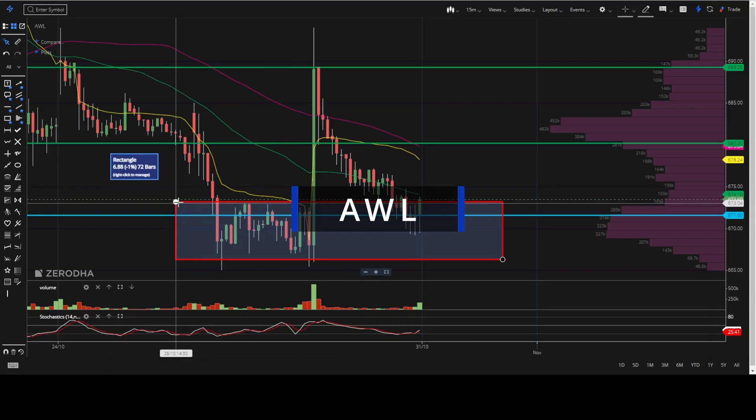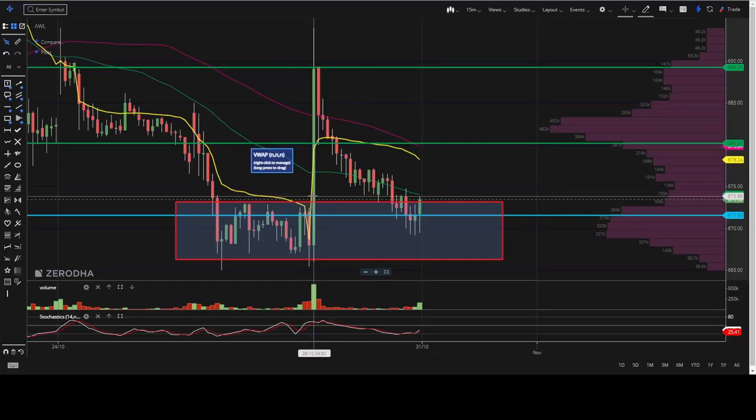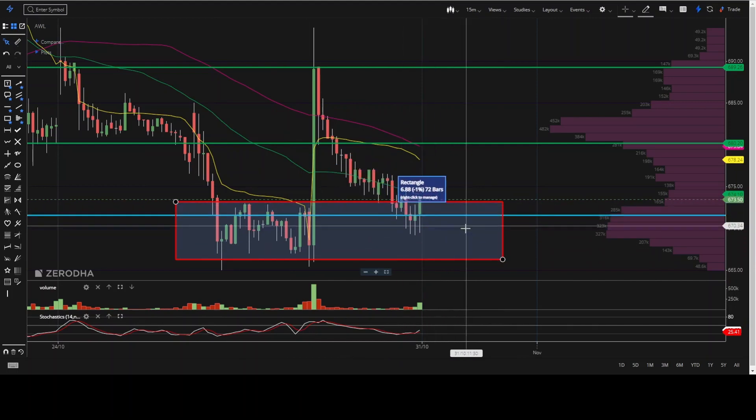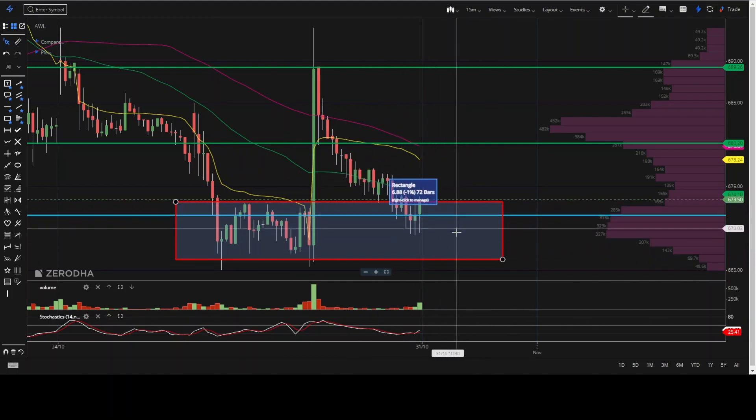Now the third stock is AWL — Adani Wilmar. In this stock, a breakout was given in the morning session today, but it could not sustain and has fallen back down to the support level — a very good support here which you can see. Do not trade in this box if it is opening within this box.